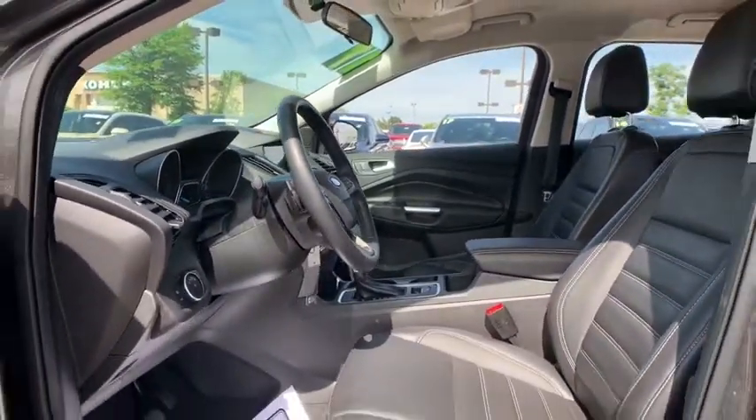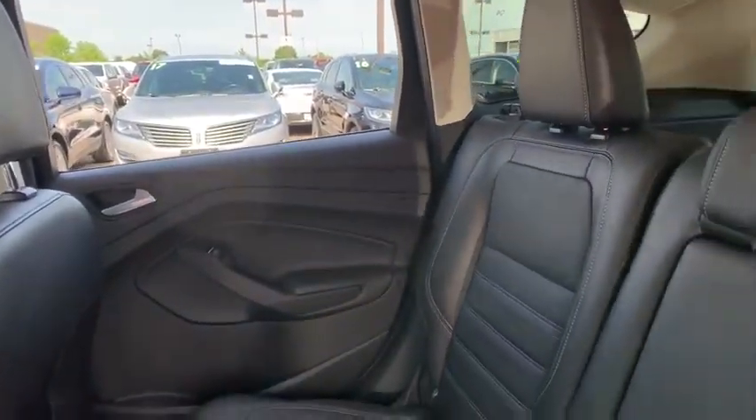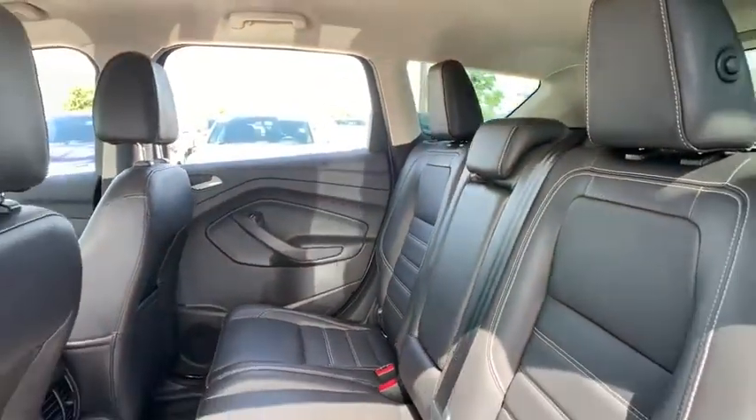Alloy wheels, power steering, one owner, four-wheel disc brakes, fog lights, rear window defroster, CD player, compass, electronic stability control, trip computer, and power windows.